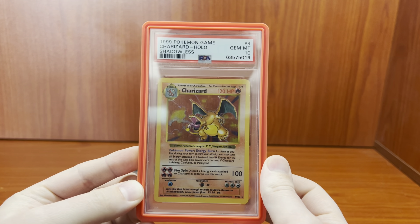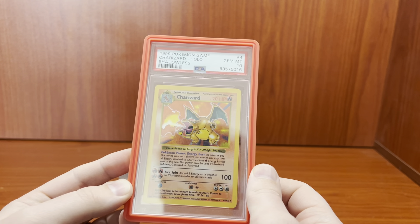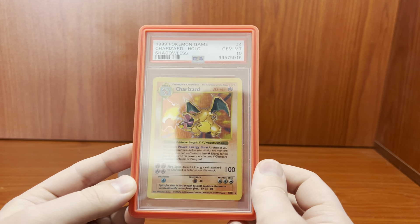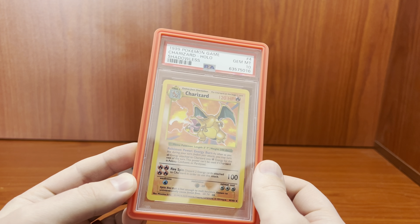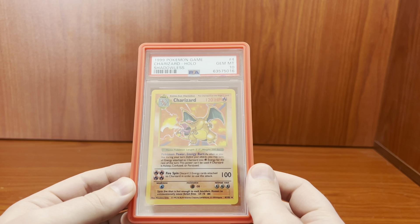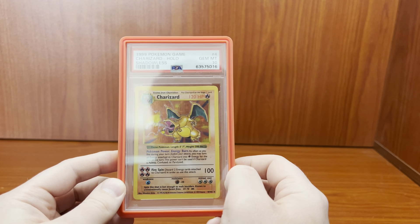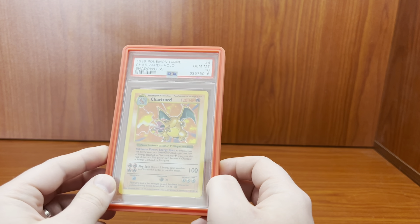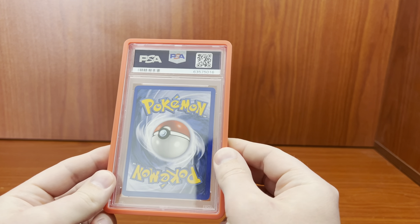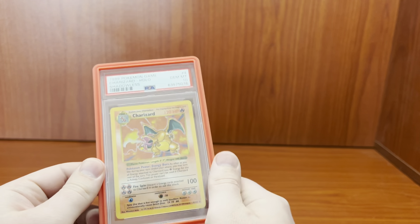This guy is gorgeous. The front looks pretty perfect. The centering is beautiful, the holo looks beautiful. My good friend BlackWolfCards is telling me that this is probably one of, if not, the best PSA 10 shadowless Charizard cards out there on the market. There's only a few that exist — I think it's like 50 something in the whole world. Now I own two of them.